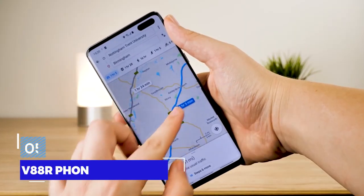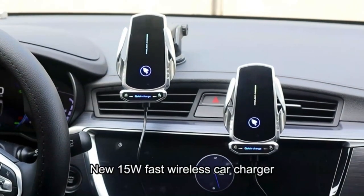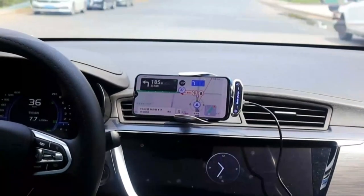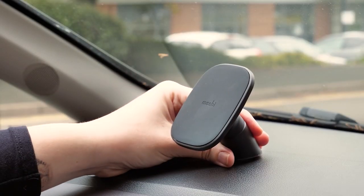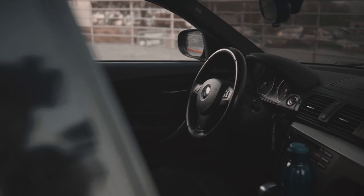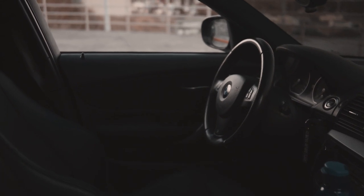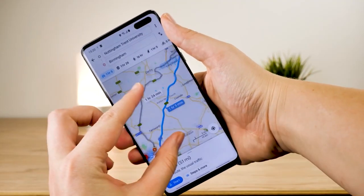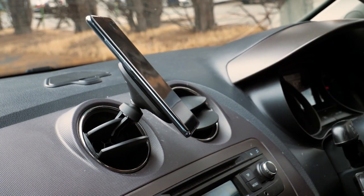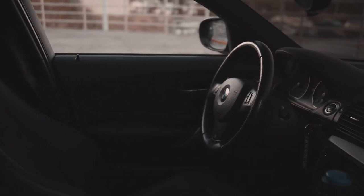V88R Phone Holder and Wireless Car Charger. This gadget combines beauty with usefulness. It serves as a phone holder — clip it to the car vent and a 360 degree rotating adjustable swivel ball improves driving safety. As you bring the phone close, its wings open automatically, stabilizing the device so there's no possibility of falling. A built-in smart chip transforms the holder into a 10 watt charger compatible with most widely used standards. You get two gadgets for the price of one.